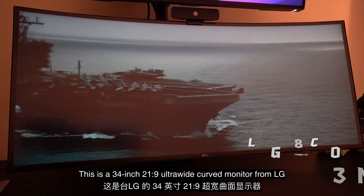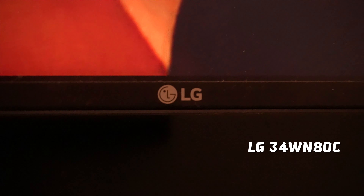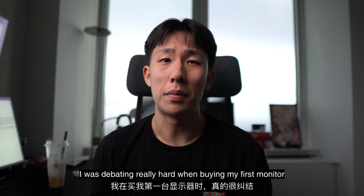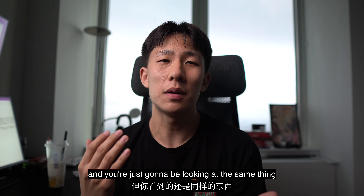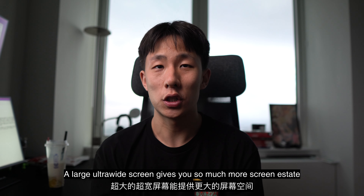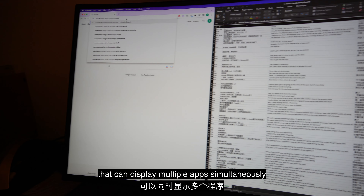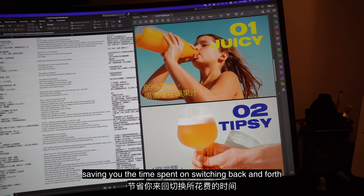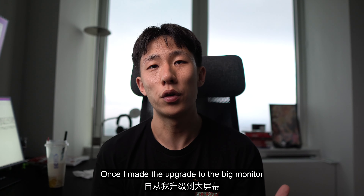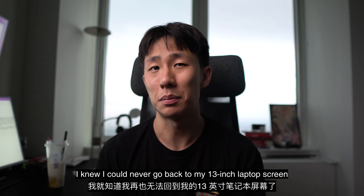This is a 34 inch 21 by 9 ultrawide curved monitor from LG. I was debating really hard when buying my first monitor. It comes with a hefty price tag and you're just going to be looking at the same thing — no you're not. A large ultrawide screen gives you so much more screen estate that can display multiple apps simultaneously, saving you the time spent on switching back and forth. Once I made the upgrade to the big monitor, I knew I could never go back to my 13 inch laptop screen.